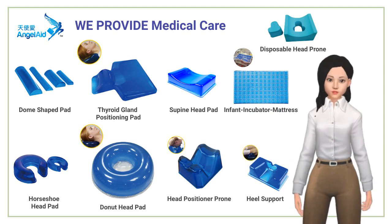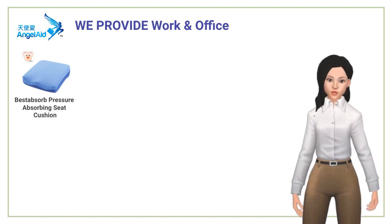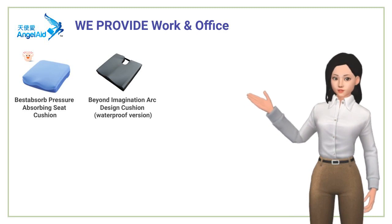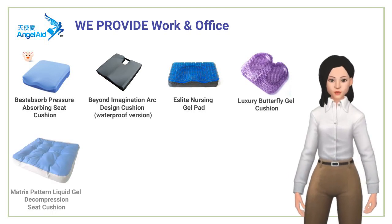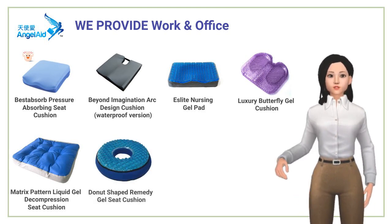Work and office: our patented and exclusive best absorb foam has been utilized to develop a decompression seat cushion with an exceptional feature — it can support an egg without causing any damage. Along with the foam, we utilize cooling gel and other materials to create cushions with excellent support and pressure-relieving properties.